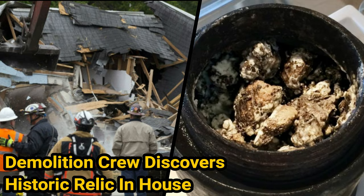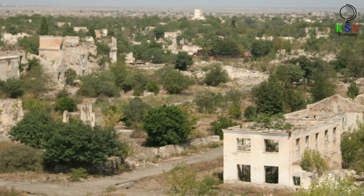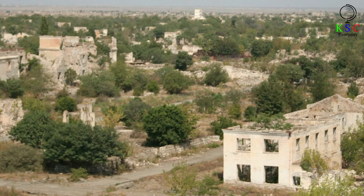A demolition crew discovered a historic relic in a house. This was especially surprising because the house was in Prescott, Arkansas — a small town located 100 miles from Little Rock, the capital of Arkansas.